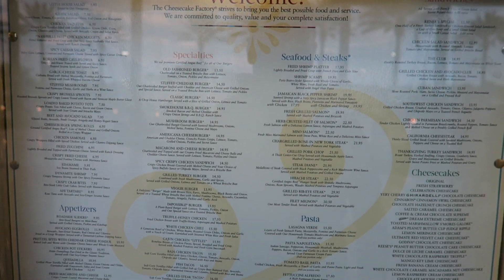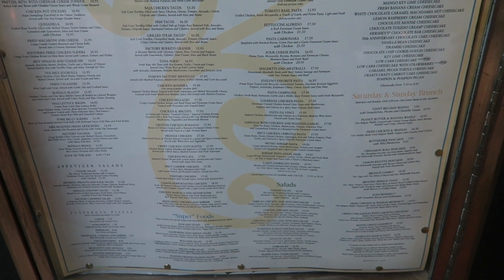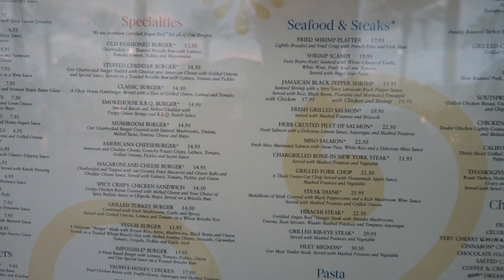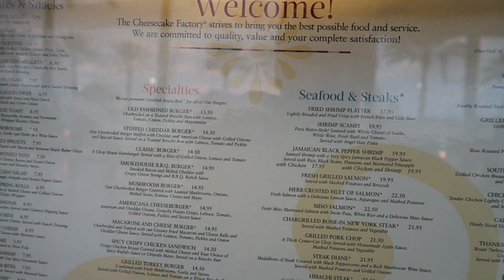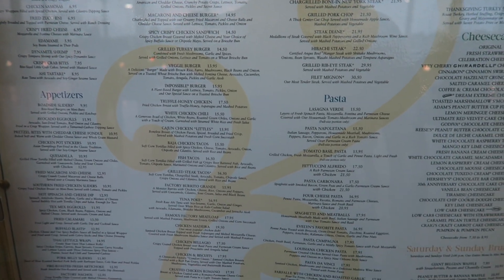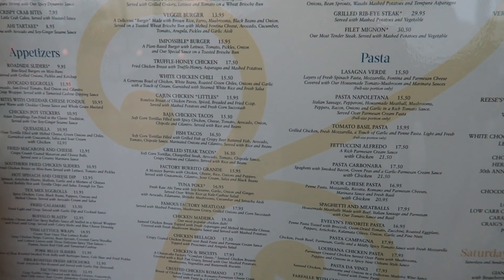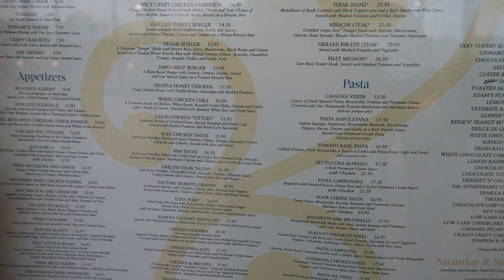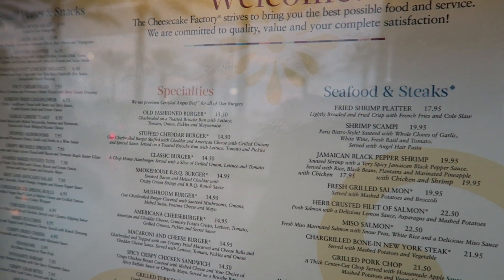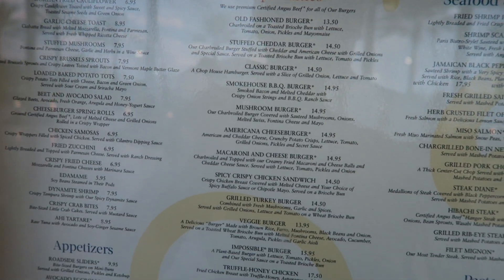They've got the menu outside as well if you want to see it, because it is absolutely huge. You've seen it in our other videos — loads of burgers, loads of seafood, pasta and steaks, all kinds of stuff. The average price of the meals is around $16 to $17. If you want to check out their website, you'll get a full menu on there.